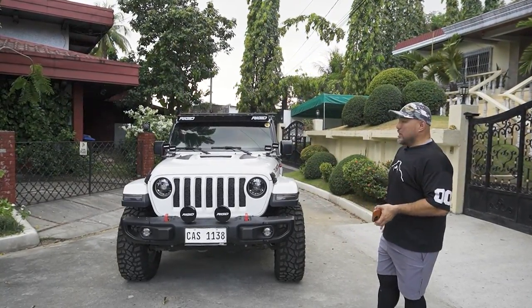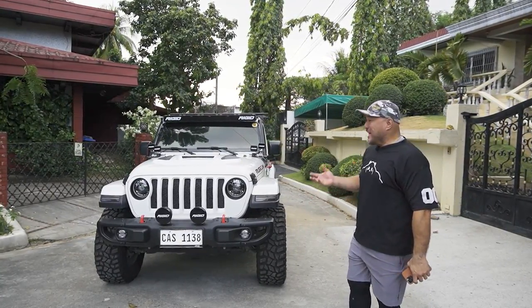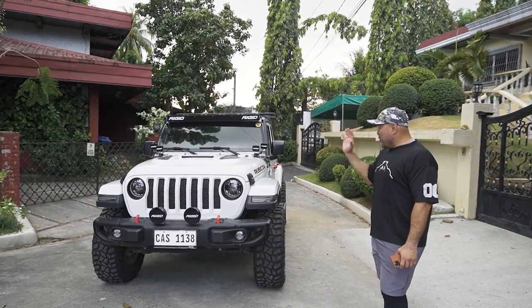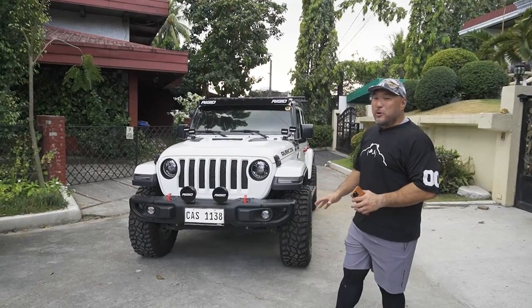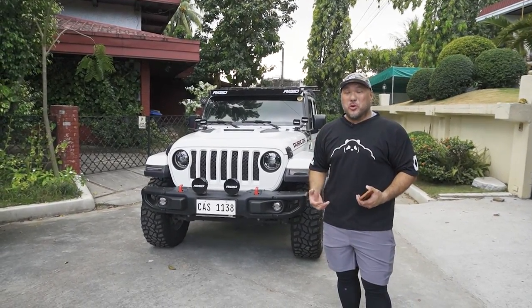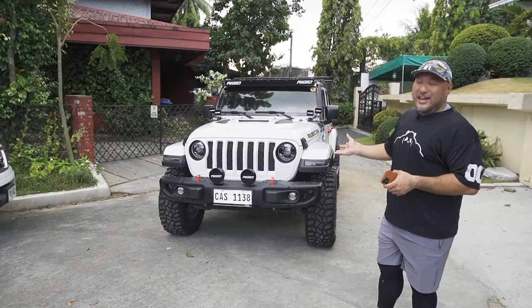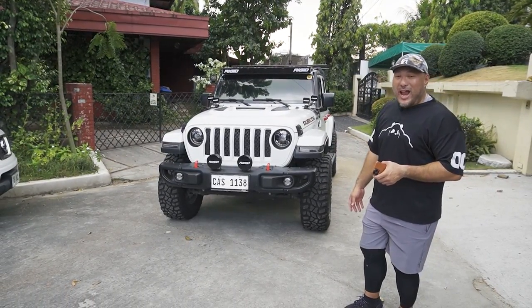If you look at this jeep, guys, wala ka naman idadagdag dito. It looks like a commercial model for Rigid. So you have Rigid, Teraflex — you have all the major upgrades that you can do on a jeep on this. And it's being sold at a fraction of the price.